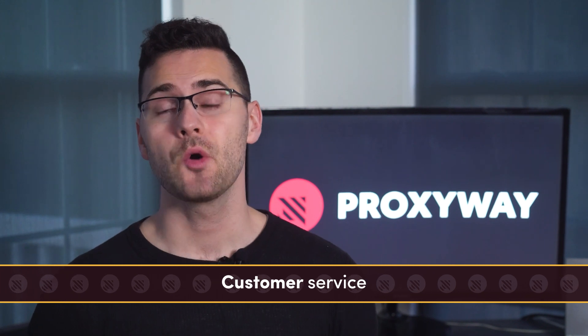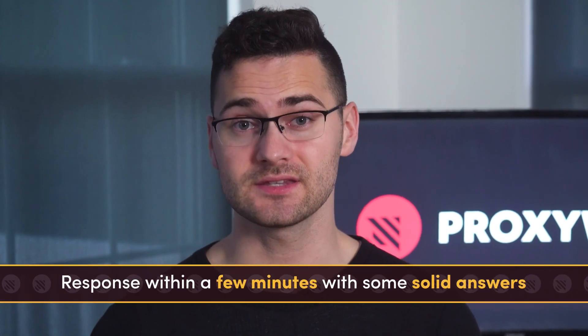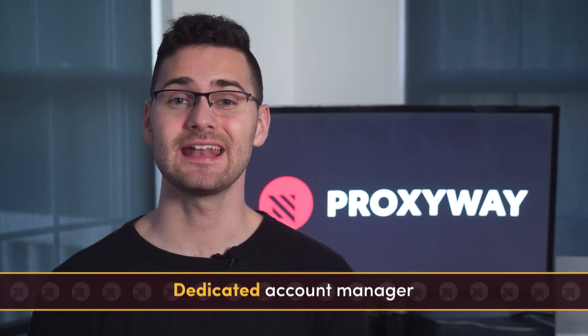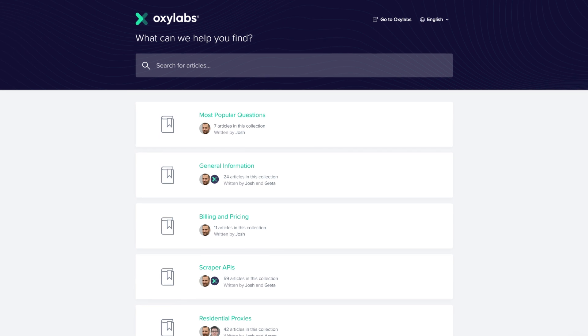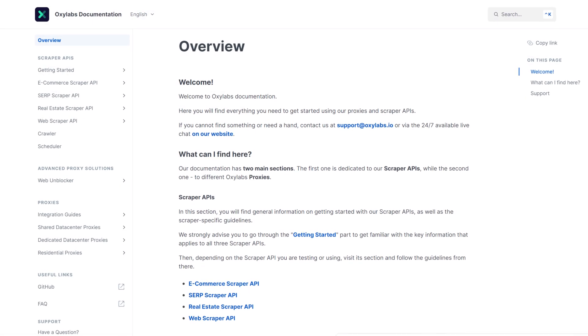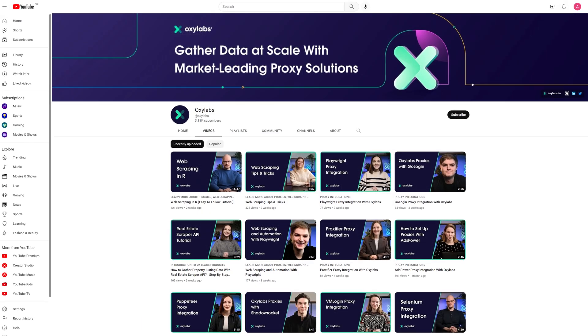If customer service matters to you, we have some good news — both providers will treat you well. OxyLabs has a 24/7 live chat that's always there to answer questions; whenever we tried it, we got a response within a few minutes with solid answers. If you buy one of the more expensive plans, you'll get a dedicated account manager who can help you out even more. This combo ensures a personalized experience and someone to fall back on if your account manager is offline. The help materials are top-notch too — OxyLabs has FAQs for each product, super detailed documentation with step-by-step instructions, and webinars on web scraping and related topics.